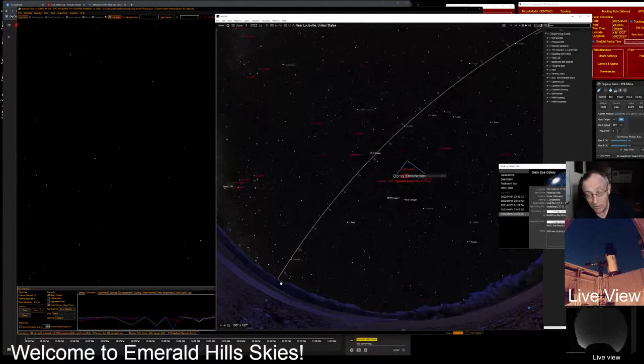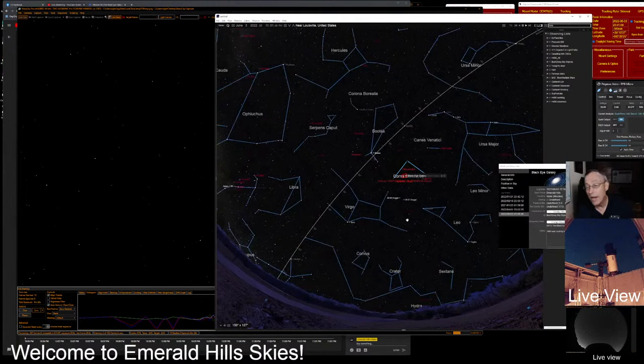We're going to look at the Constellation Coma Berenices tonight, here in the southern part of the sky. I'll get you over to the screen. Here's our planetarium software, Starry Night Pro Plus, and here's the south part of the sky. If you look up just a little bit to the right from that, you can see the simple Constellation Coma Berenices. Let's get some other constellations up there so you can see the way these fit in with everything else in the sky.